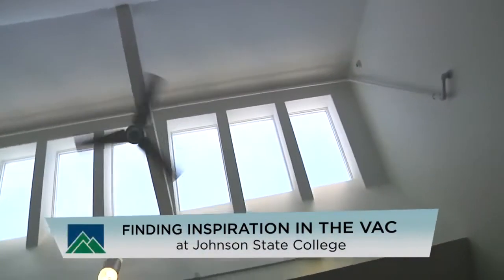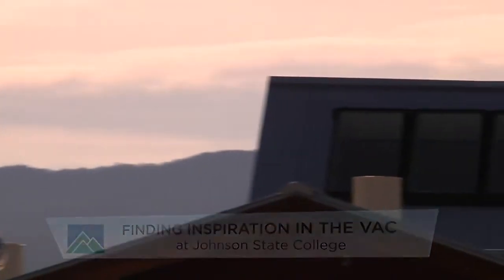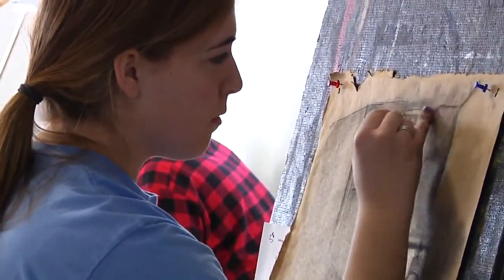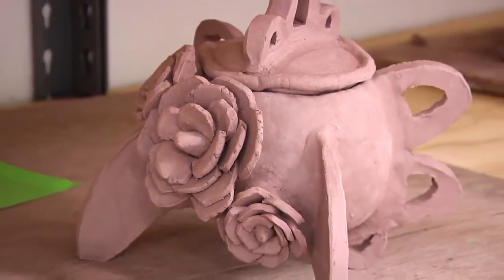Lighting is really wonderful. We have skylights in just about every studio, so there's a lot of natural light, lots of northern light. We can actually see the beautiful mountains here. We can either do landscapes by looking out the window, or there's great architecture for learning angles — really beautiful drawing spaces and places to work in three dimensions, sculpture and ceramics, where you really need to see well.